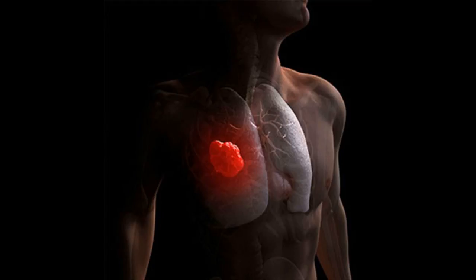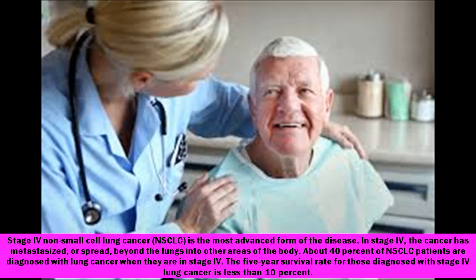Hello and welcome to another episode of Health News. Today's video is about stage 4 non-small cell lung cancer, NSCLC, which is the most advanced form of the disease.